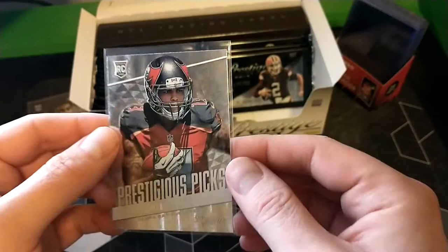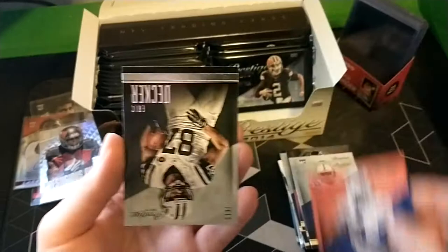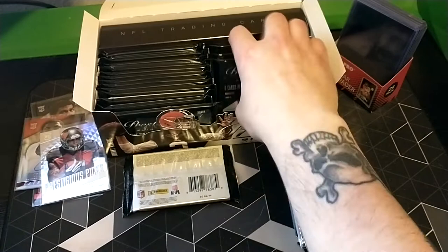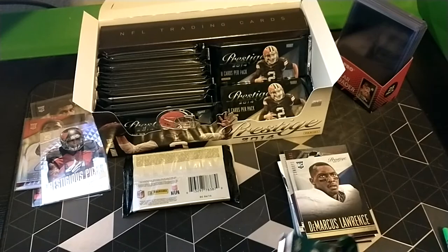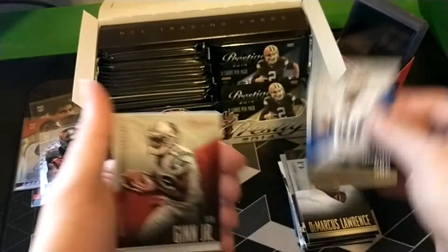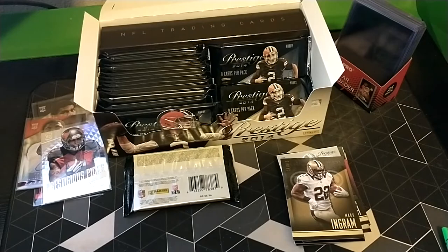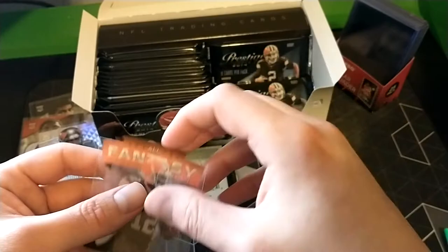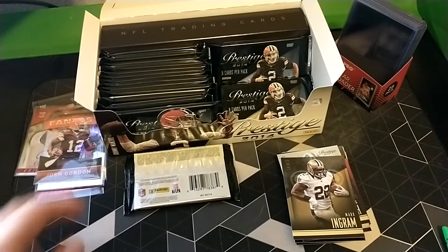Prestige Picks - Mike Evans, man that would have been a sweet hit. DeMarcus Lawrence - great career. Vic Ballard, DJ Emanuel, Eric Decker. Sue, grew up here in Portland. Mark Ingram playing with the Ravens - die cut. Josh Gordon fantasy card - just got activated back in the league with the Seahawks. Really makes you wonder how many years he potentially wasted off his career just due to weed - pretty unfortunate.